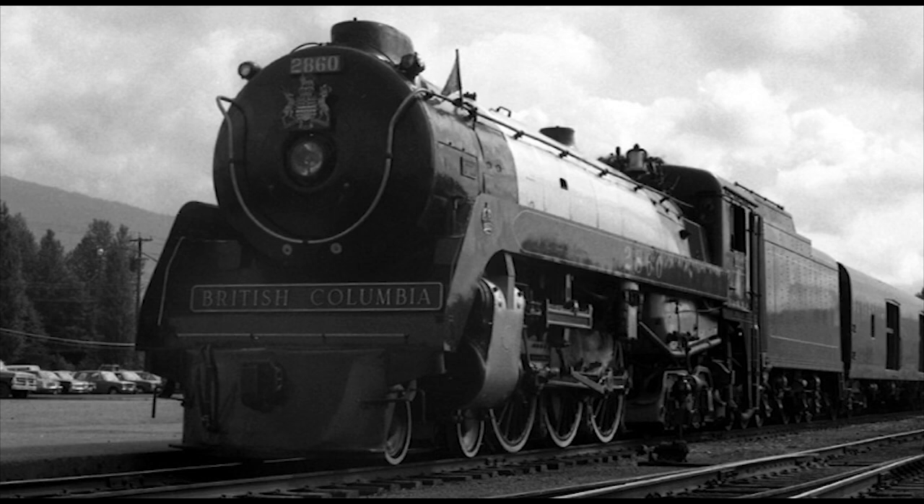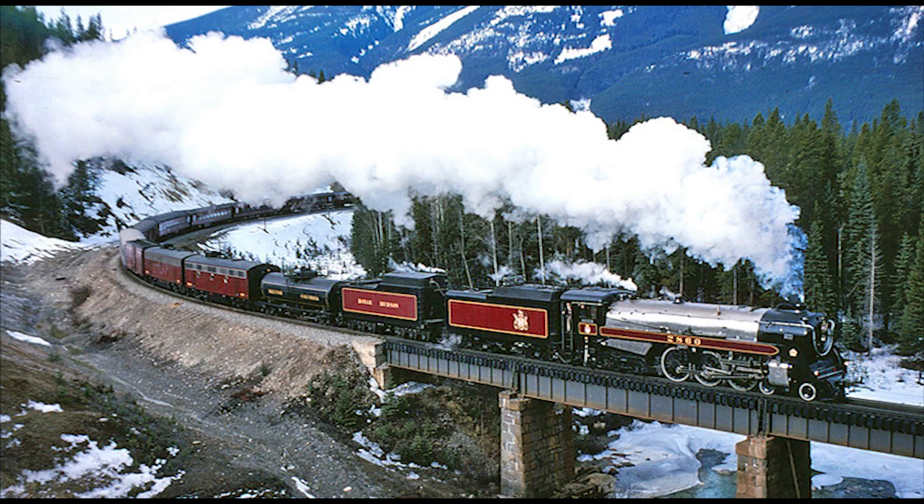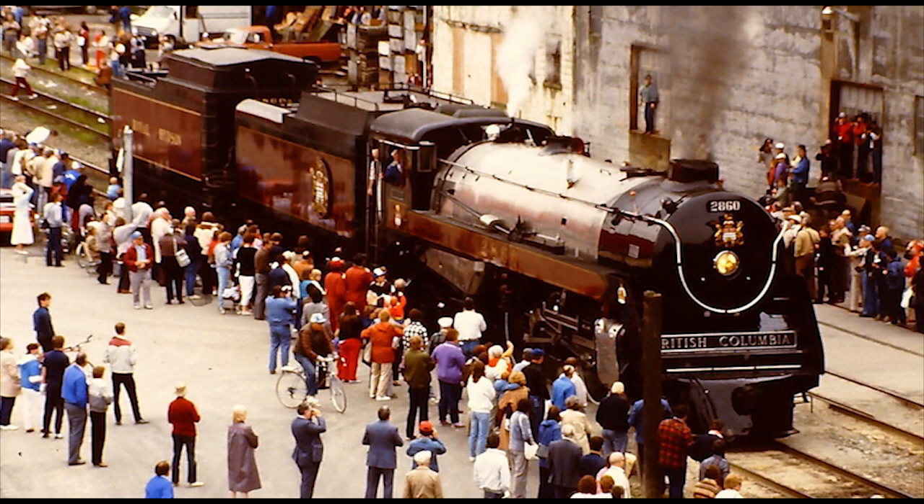By the end of that year's tourist season, this Royal Hudson had carried 47,295 passengers, and the excursion was deemed a complete success. It continued to operate excursion trains between May and October over the next 25 years, between 1974 and 1999. During that time, the 2860 even took part in the 1986 World Exposition on Transportation and Communication, otherwise known as Expo 86, held in Vancouver, being displayed outside as well as participating in the Grand Parade of Steam.